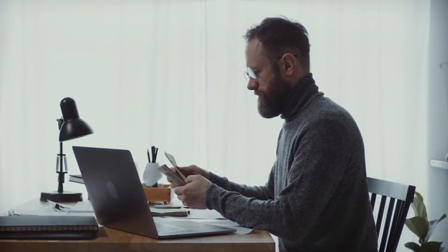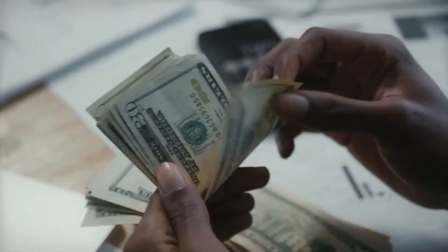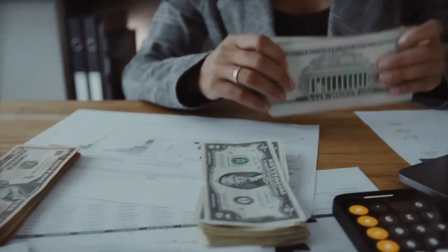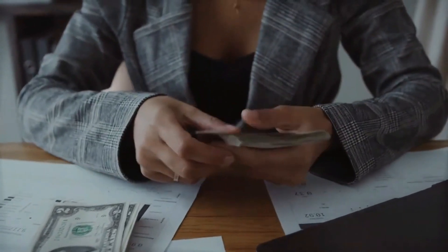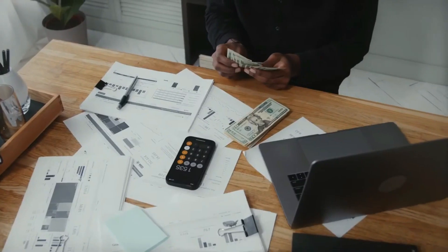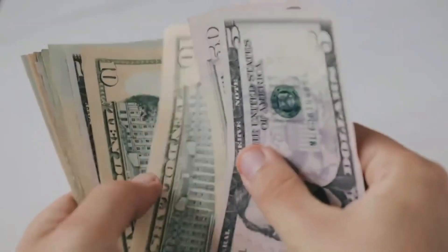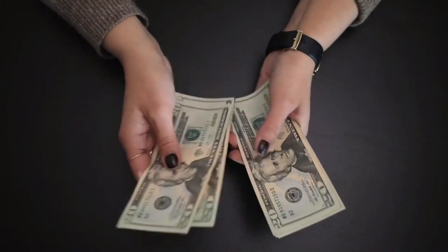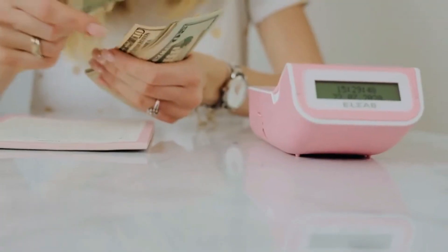Number 8: Wally. There are many budgeting apps available for both iOS and Android devices, and they can help users track their income and expenses, set and manage budgets, and get a better overall understanding of their financial situation. One such app is Wally. Users can link their financial accounts, such as bank accounts, cards, and loans, to the app to track their balances, transactions, and spending habits all in one place.